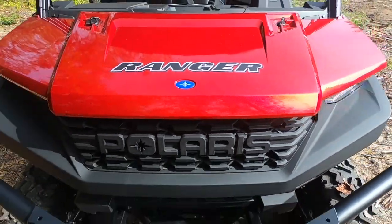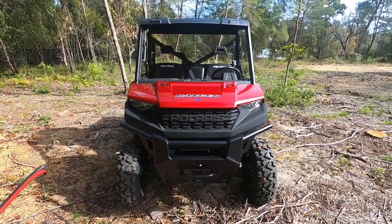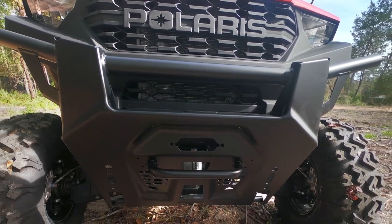The 2020 Polaris Ranger is equipped with a 999cc four-stroke, single overhead cam, twin-cylinder fuel-injected engine, generating 61 horsepower.